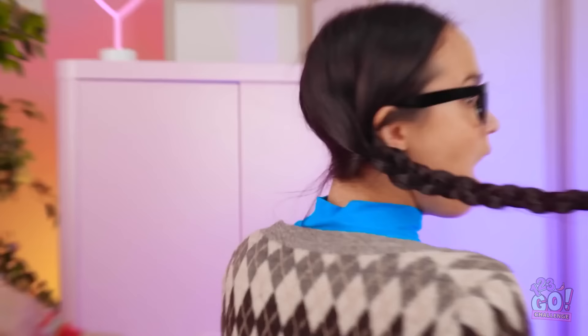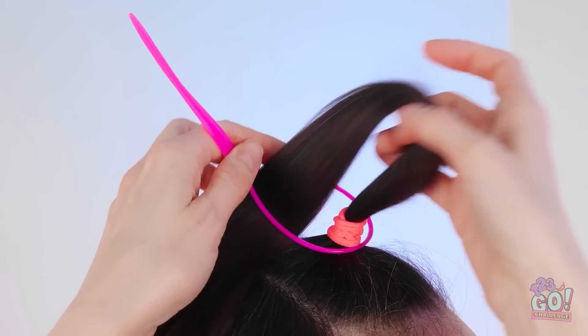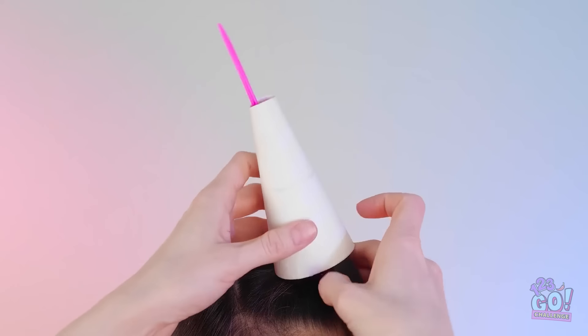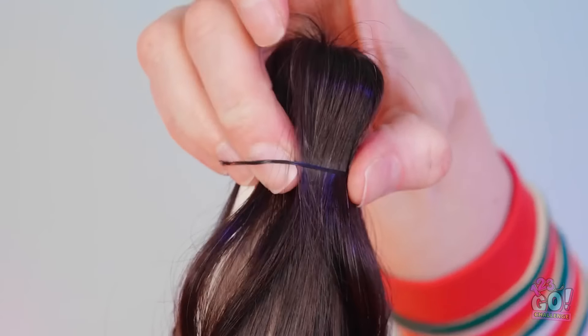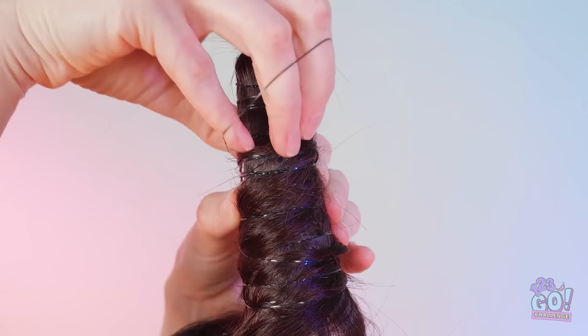Wait, are you sure? I'm dizzy! Where are we? We'll need this hairband. I'll tie your hair up at the top. Now we need to add height — I'll pull your hair through the cone. Then I'll tie it in place. So far, so good! I'll wrap more hair around it. We'll need more hairbands.